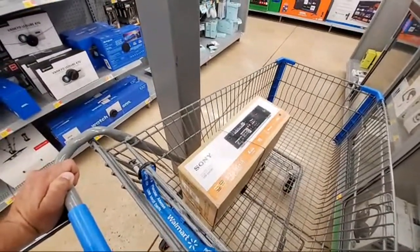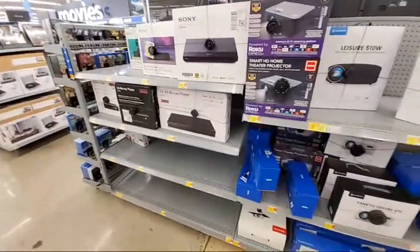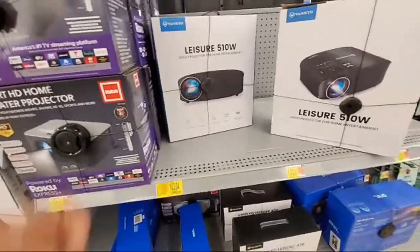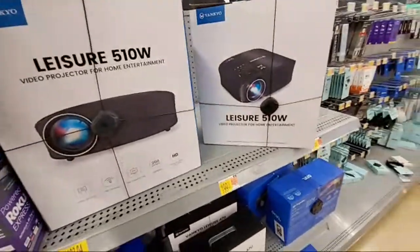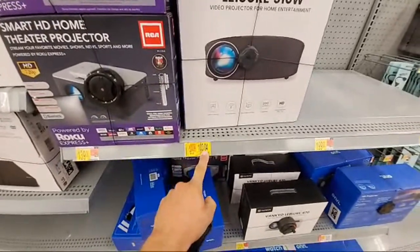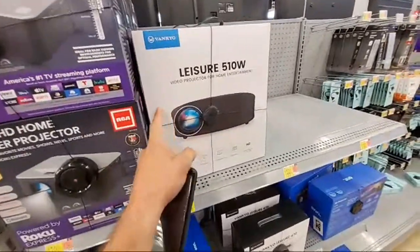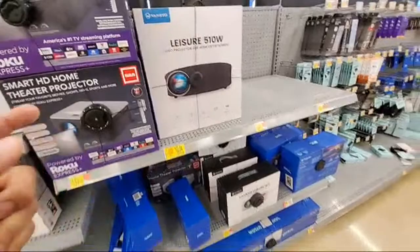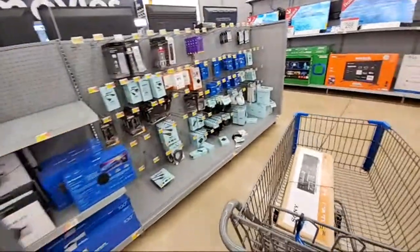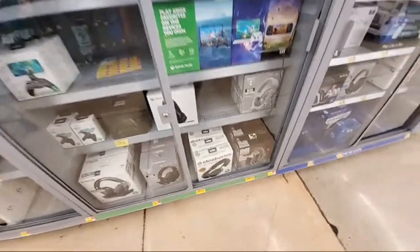Sony STR-DH590 multi-channel AV receiver — good deal! Second aisle in and we already got our first winner. The Vanco Leisure 510W — they actually have two of them, $103 down from $184. Is that the lowest we've seen it? I think it is. I've done these in the past and they haven't done so well, so I'm not going to mess with them unless it's really really low — they tend to sit around for a while. The name of the game is finding a great deal for personal use or a great flip.